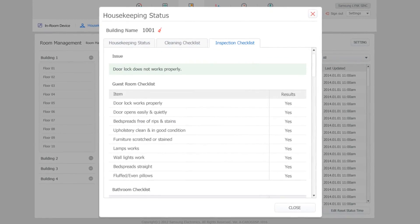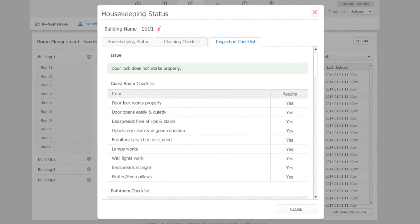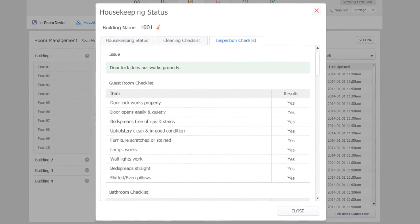This workflow improves timeliness and efficiency, which equates to significant ROI.